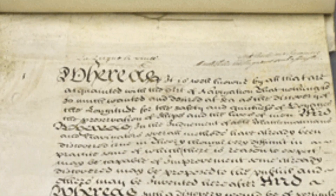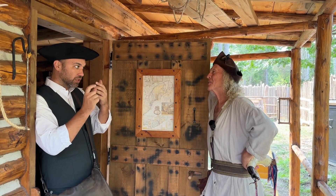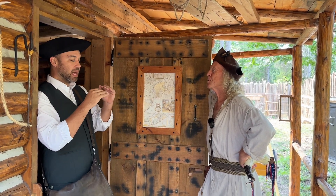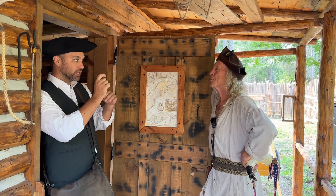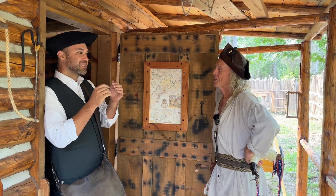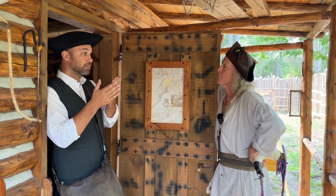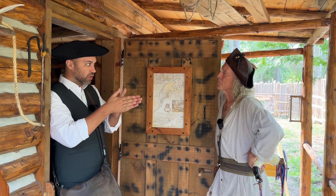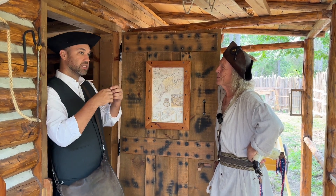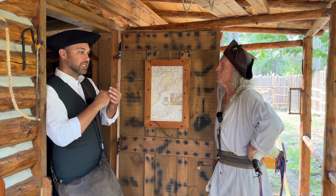In 1714, the British Parliament put out a proclamation called the Longitude Act of 1714, offering a prize for anyone who could make a practical chronometer that worked at sea. The prize increased based on accuracy: if you were within one degree, you got £10,000 — back then roughly a million and 800,000 American dollars. Within half a degree, £15,000; within a few minutes of arc, £20,000 — which was huge money. Industrial mathematicians and engineers put their minds to it.